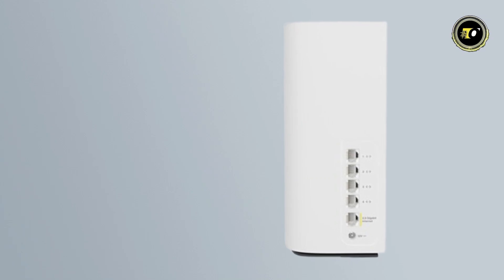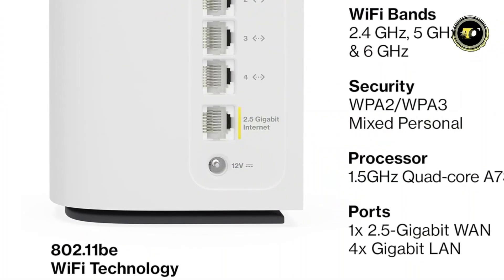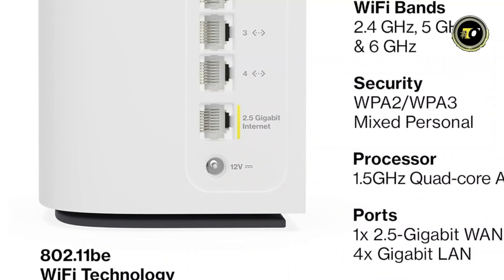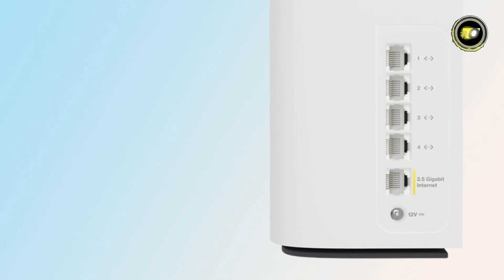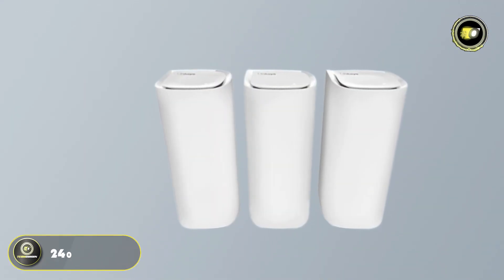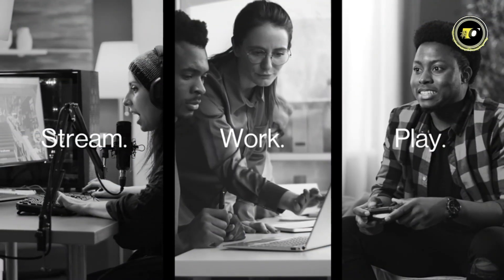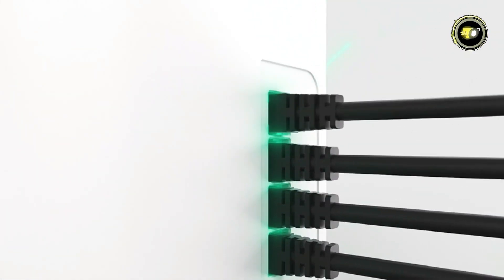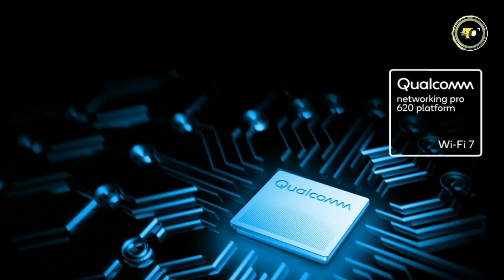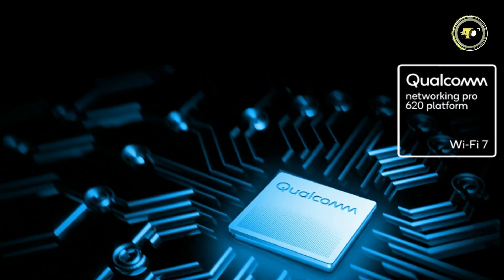Powered by cutting-edge technology, the Velop Pro 7 utilizes 802.11be for 2.4 GHz and 802.11be Draft 2.0 for 5 and 6 GHz, offering up to 320 MHz channel bandwidths and 4K quadrature amplitude modulation in 6 GHz, as well as up to 240 MHz channel bandwidth in 5 GHz. This ensures unparalleled performance and reliability. Equipped with the Qualcomm Networking Pro 620, this router delivers next-gen Wi-Fi 7 features, ensuring seamless connectivity throughout your home.